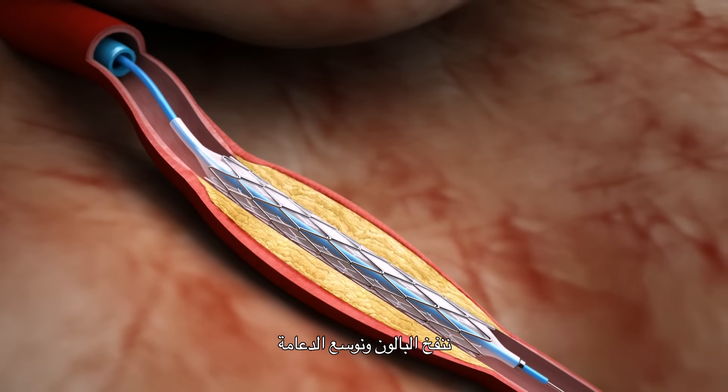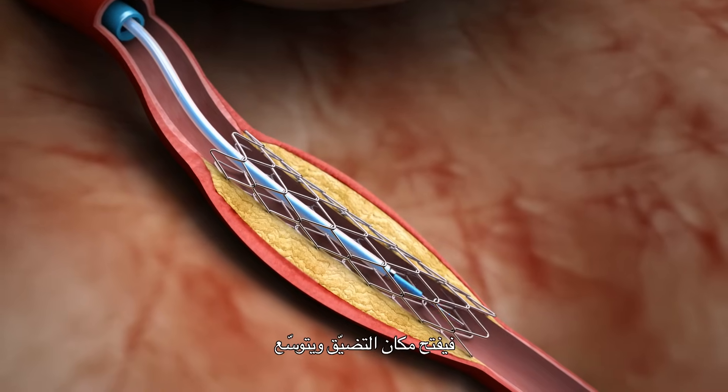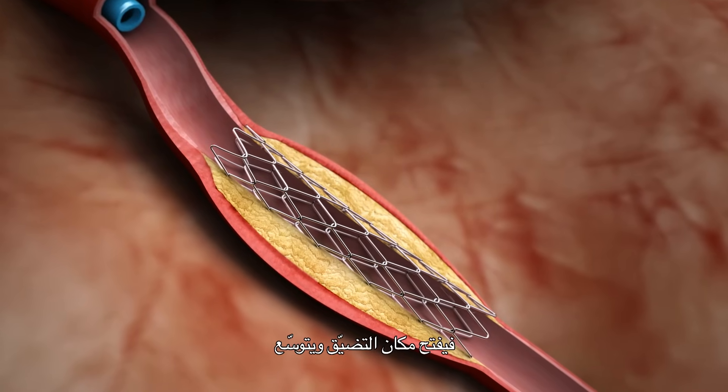We inflate the balloon and expand the stent. Then we deflate the balloon and take the balloon and the wire out. Now we are left with an expanded, opened narrowing.